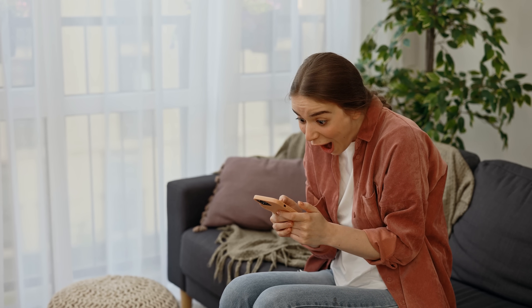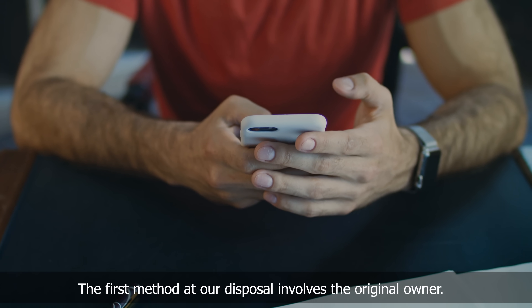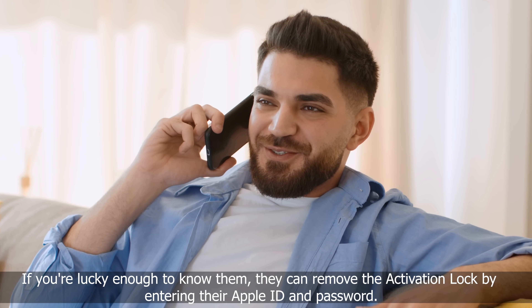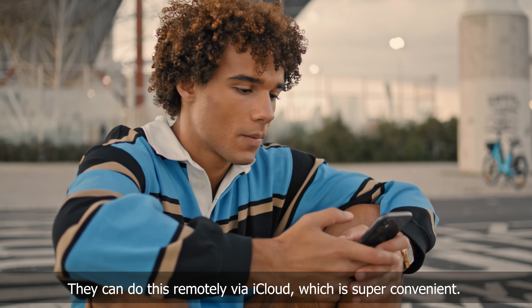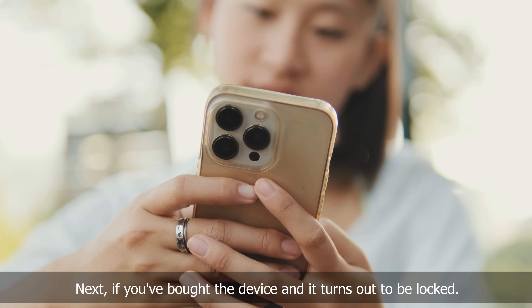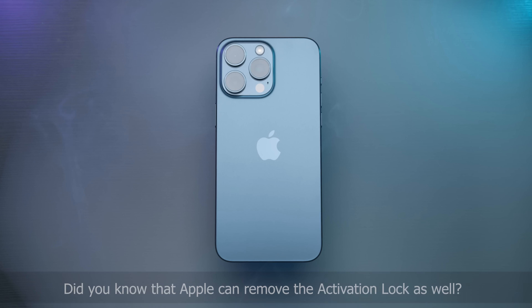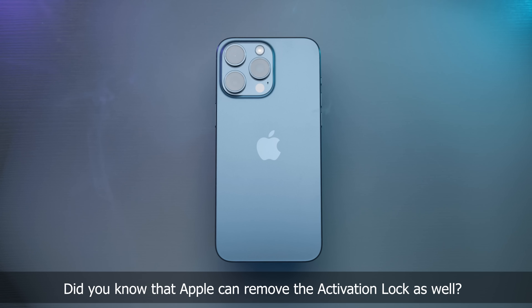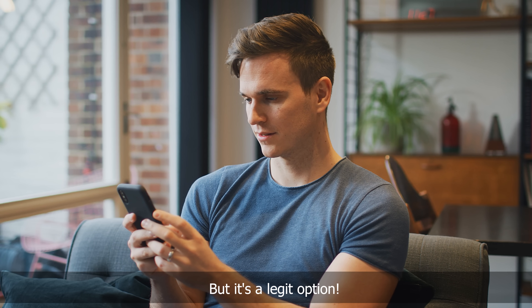Let's look at some alternative ways to kick that iPhone lock to owner message to the curb — these are totally legal and easy to follow. The first method involves the original owner: if you're lucky enough to know them, they can remove the activation lock by entering their Apple ID and password, and they can do this remotely via iCloud. Next, if you've bought the device and it turns out to be locked, you may want to reach out to the seller — in most cases they would have no reason to withhold this information, especially if it's an honest oversight. Did you know that Apple can remove the activation lock as well? You'll need proof of purchase and some patience as it could take a few days, but it's a legit option.